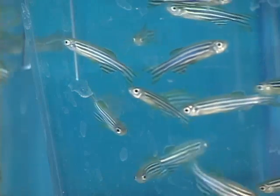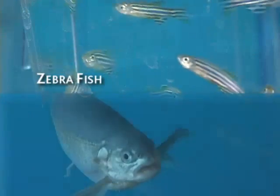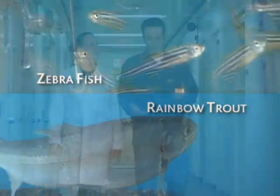The scientists have selected two species of fish as modeling systems for their research: the zebrafish and the rainbow trout. They're studying their adaptability as it relates to both their physiology and their genome, or their specific assortment of genes.